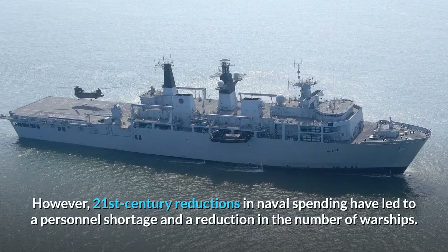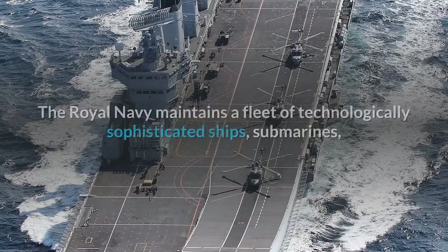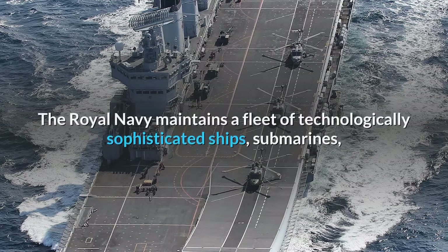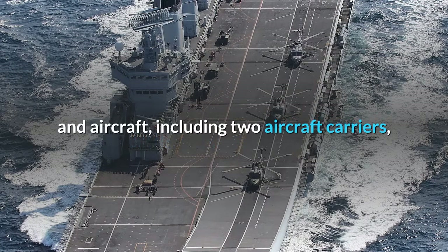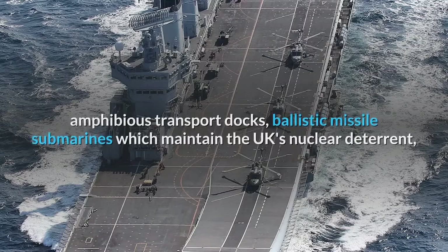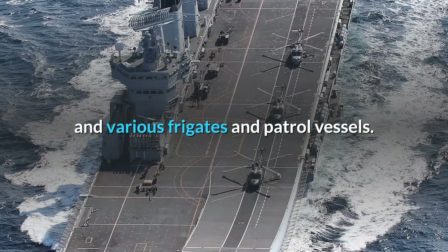However, 21st century reductions in naval spending have led to a personnel shortage and a reduction in the number of warships. The Royal Navy maintains a fleet of technologically sophisticated ships, submarines, and aircraft, including two aircraft carriers, amphibious transport docks, ballistic missile submarines which maintain the UK's nuclear deterrent, and various frigates and patrol vessels.